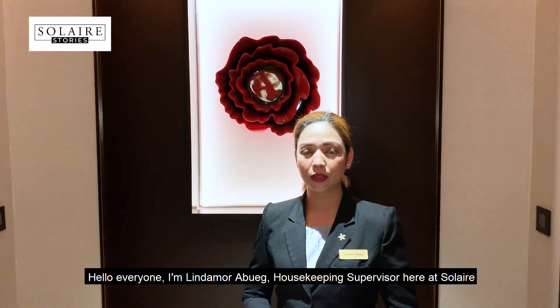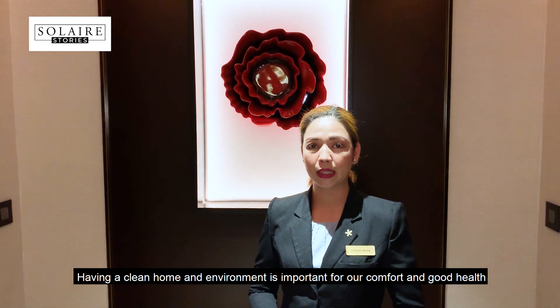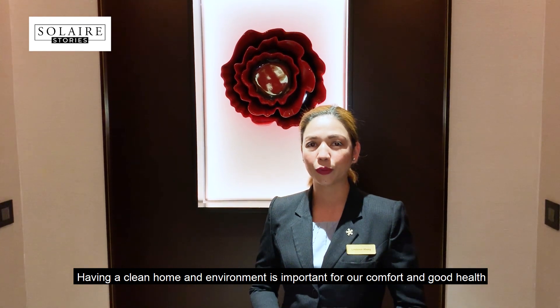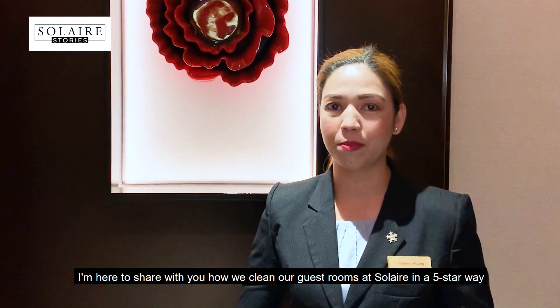Hello everyone, I'm Lila Moore of Wenghouse, Housekeeping Supervisor here at Solaire. Having a clean home and environment is important for our comfort and body health. I'm here to share with you how we clean our guest rooms at Solaire, the five-star room.